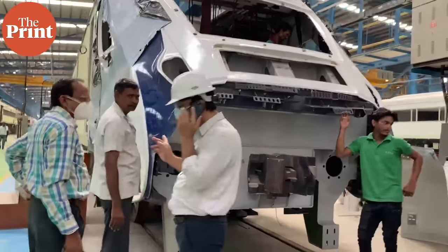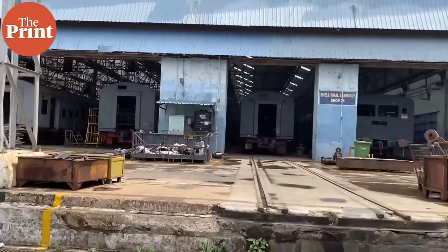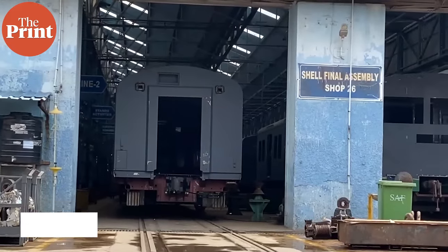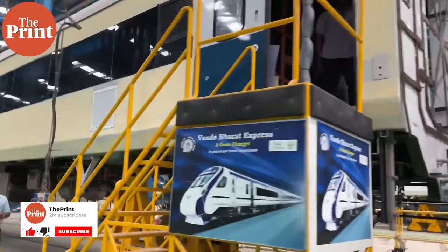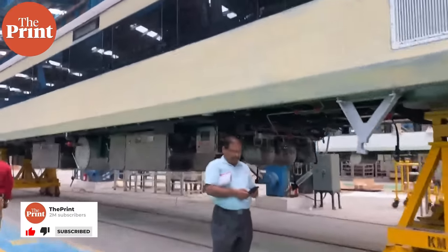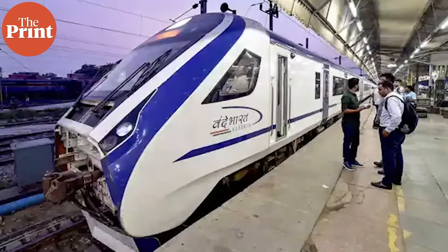All functions are checked at the coach level, then unit level, and then train level. A run test is then taken at the yard at a speed of 15 to 20 km per hour to observe how it is behaving. It is at this stage that the Railway Safety Commissioner comes into the picture and gives the go-ahead for rolling out the train.